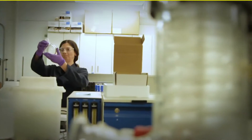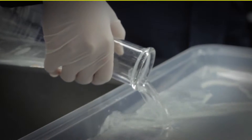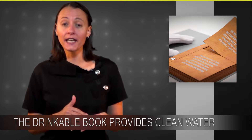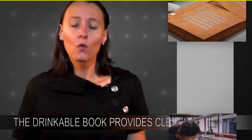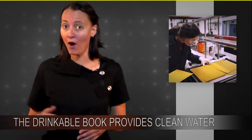Being a typical graduate student, Teresa turned to books to solve this problem. During her PhD in chemistry at McGill University, Teresa did research into paper filters laced with silver nanoparticles. And in later trials, she added copper. So why metal and paper? Well, both of these metals in particular have inherent antimicrobial properties.